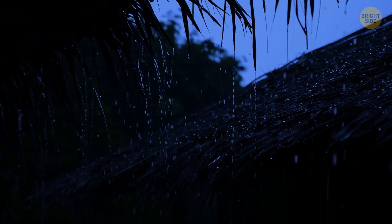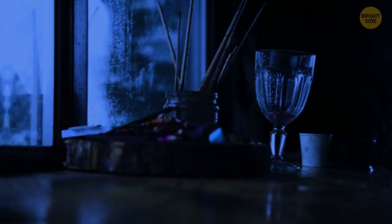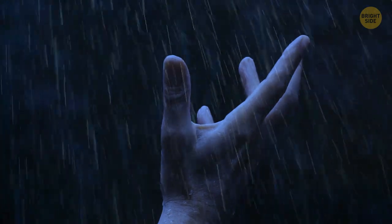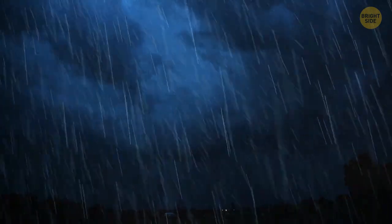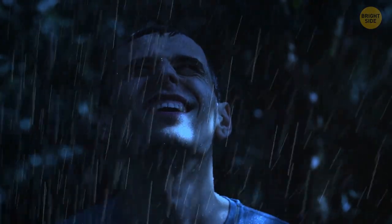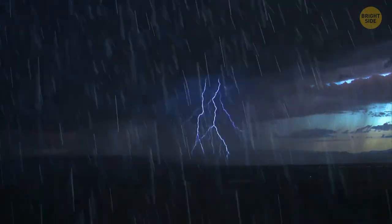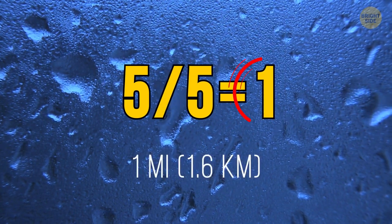As soon as you find shelter, it starts raining heavily. The flash you see is lightning — thunder is so strong the windows start to shake. Here's a tip on how to tell how far you are from the epicenter of a thunderstorm: when you see lightning, start counting — 1-1000, 2-1000, 3, and so on. When you hear the thunder, stop counting. Divide that number by 5. If you count to 5, it means the epicenter is 1 mile away.